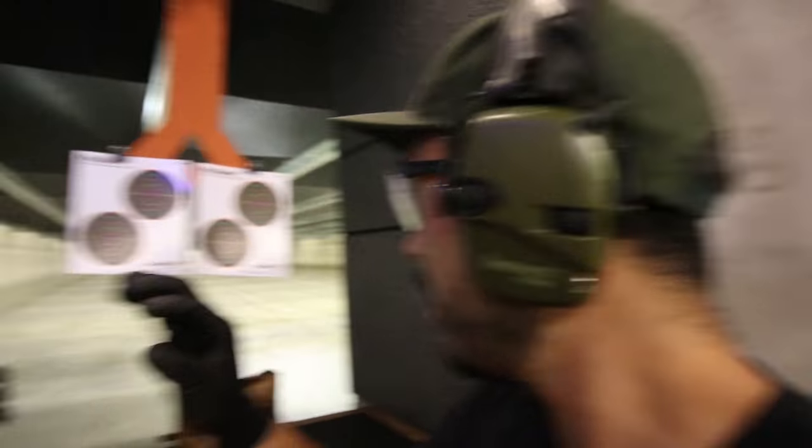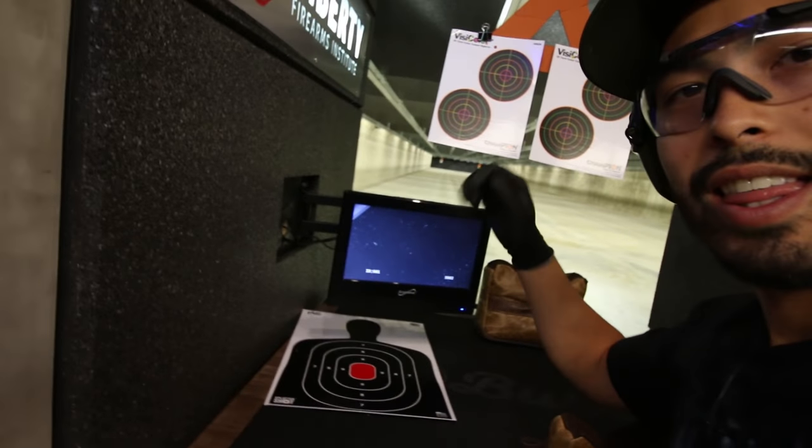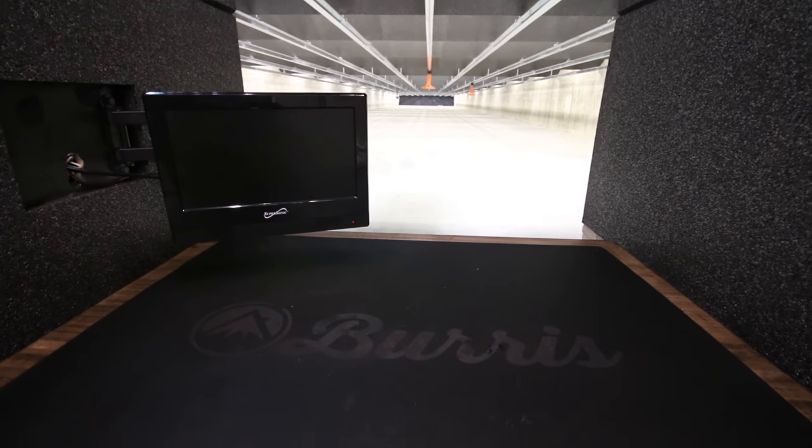So we're here in their 100-yard indoor rifle range. It's crazy to begin with that they have a 100-yard indoor rifle range, but here's where they step up. With everything these guys are doing, they take that one extra step to make it higher end. You're shooting 100-yard targets but can't really see what you're hitting — so check this out. They have a monitor set up so when we take the target out to 100 yards, we can actually see what's going on without a spotting scope or checking through our scope. This is like a hunter's dream for sighting in a rifle.